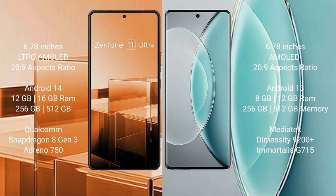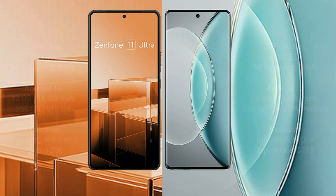Asus Zenfone 11 Ultra comes with 12GB, 16GB, or 256GB RAM options, with 512GB internal storage, a Qualcomm Snapdragon 8 Gen 3 processor, and Adreno 750 GPU. Vivo X 90s comes with 8GB or 12GB RAM and 256GB or 512GB internal storage, a MediaTek Dimensity 9200 Plus processor, and Immortalis-G715 GPU.